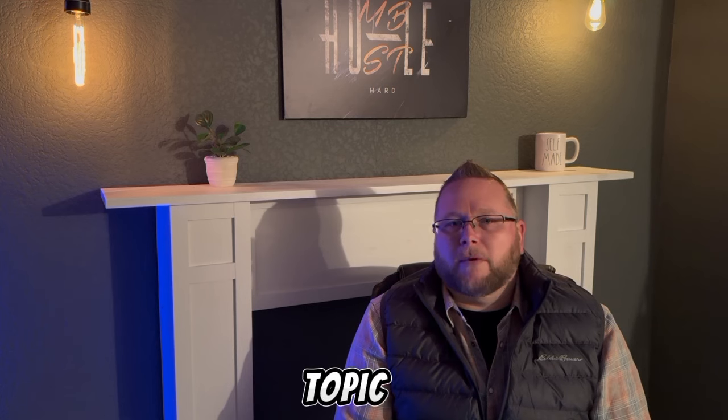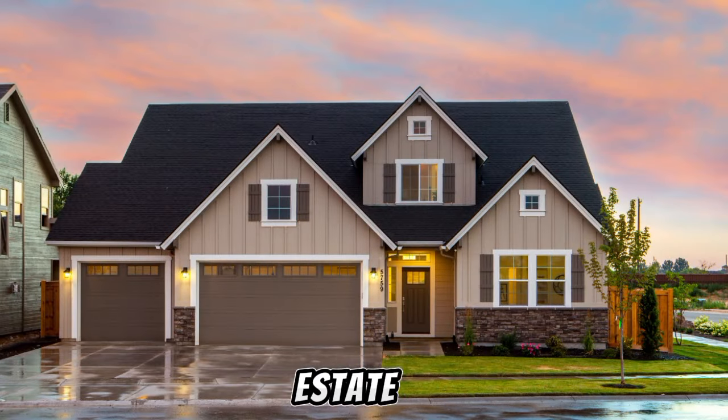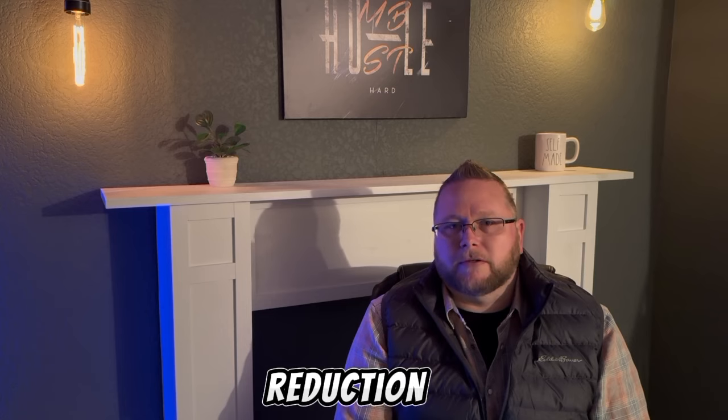Today we're going to do a deep dive into a topic that can really impact your real estate investing game: principal reduction. So grab your notepads and let's get started.